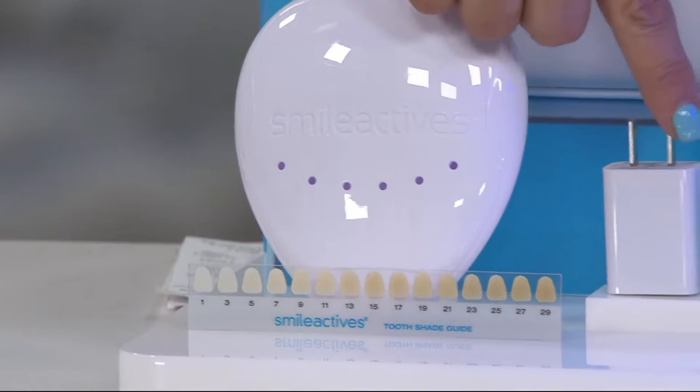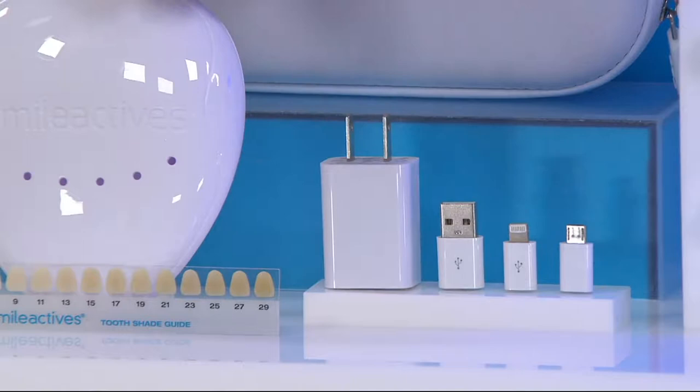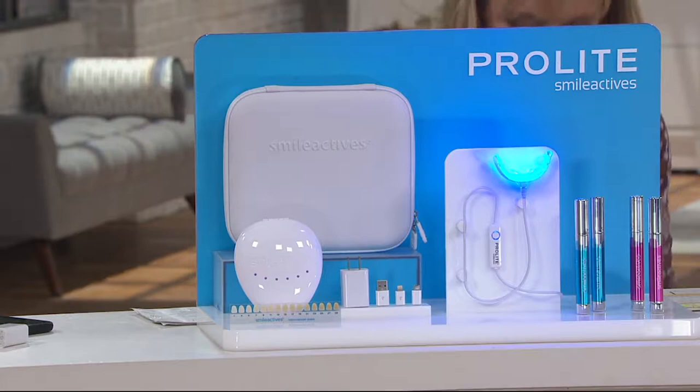Don't be afraid of the plugs down here, because you're going to decide how you charge up that light. It could be plugged in the wall, or into any kind of phone, computer, or tablet. All you do is plug it in — that becomes the charging system. Everything gets stored inside here, and this is how it comes.